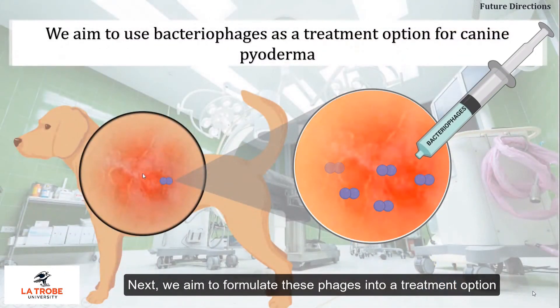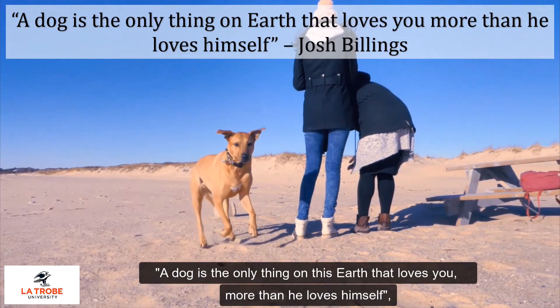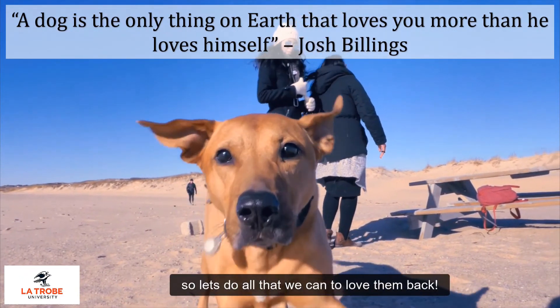Next, we aim to formulate these phages into a treatment option against staph pseudintermedius to treat canine pyoderma. A dog is the only thing on this earth that loves you more than he loves himself, so let's do all that we can to love them back.